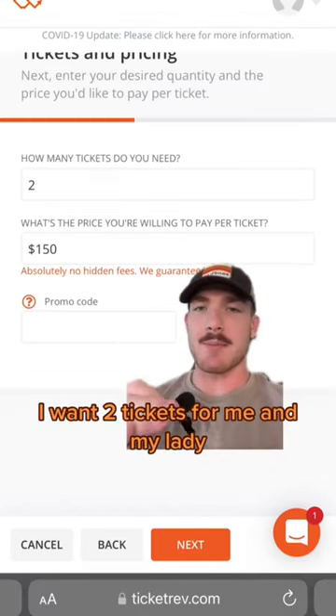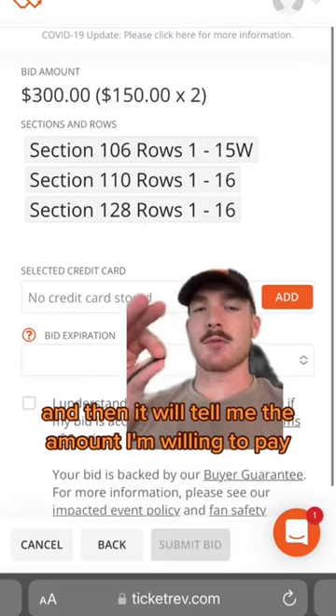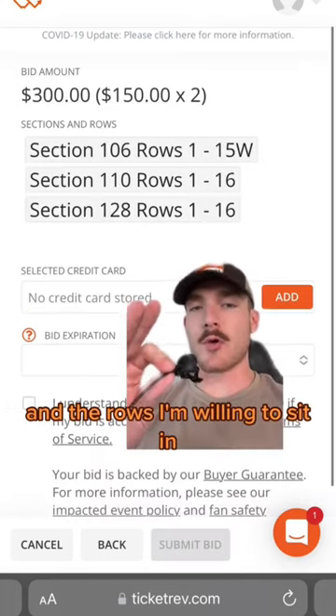I want two tickets for me and my lady, and I'm willing to pay $150 per ticket. Hit next, and then it will tell me the amount I'm willing to pay and the rows I'm willing to sit in.